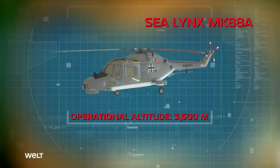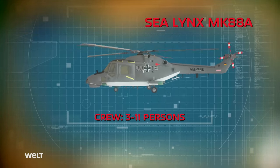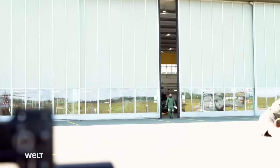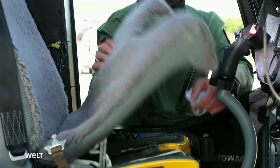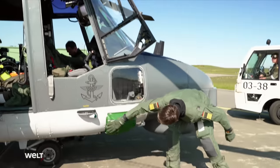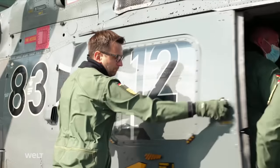Besides the crew of three pilots, up to eight additional people can be transported with the Sea Lynx. The German Navy pilots have 22 Sea Lynx MK-88As at their disposal. After the briefing, the crews of the two mission helicopters proceed to the pre-flight checks on their aircraft.